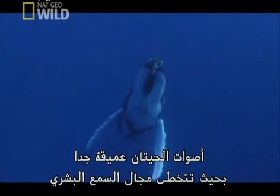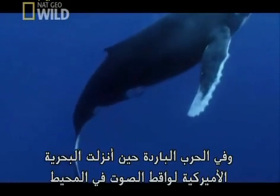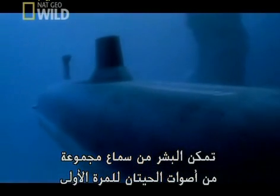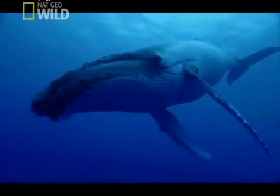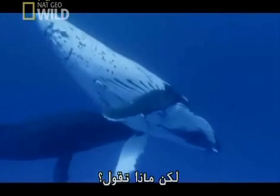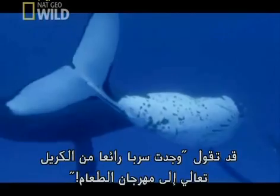Many whale calls are so deep they're beyond the range of human hearing. It was only during the Cold War, when the US Navy took microphones into the ocean to listen for Soviet submarines, that humans heard the full range of whale sounds for the first time. What are they saying? They might say, 'I found a really cool patch of krill — come on over, it's a food fest.'